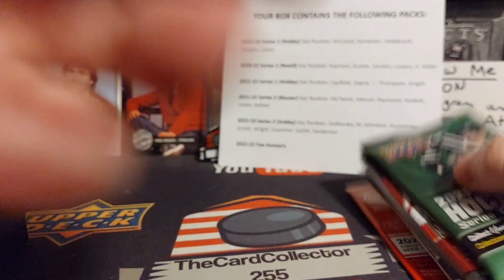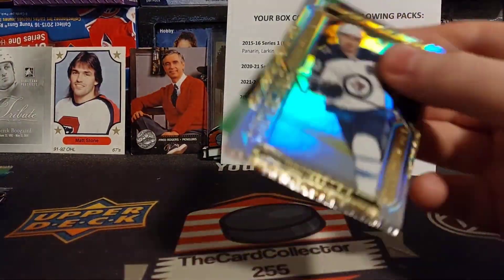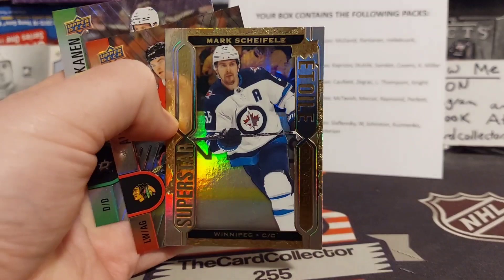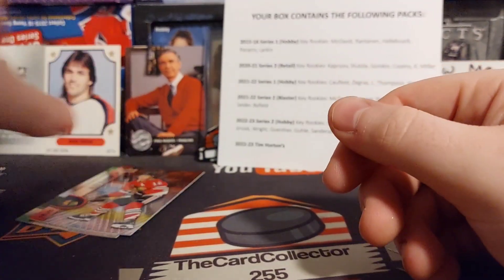Retail and a Tim Hortons pack. Some of these cards are facing the wrong way, but there's our hit right there — we're gonna go with Mark Scheifele gold patch hat.